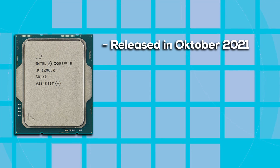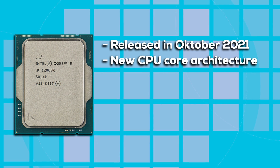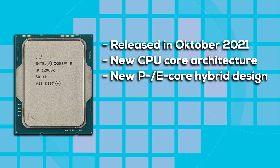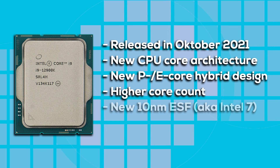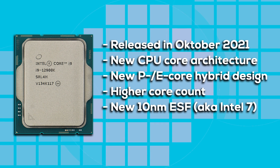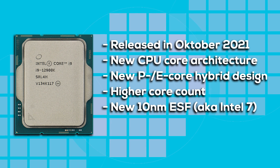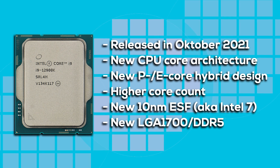Intel released Alder Lake in October of 2021, almost exactly two years ago, and Alder Lake was an entirely new generation. It introduced a new CPU core architecture — if we are precise, it even introduced two new CPU core architectures with its P and E core hybrid design, which also resulted in a huge increase in core count. Alder Lake was produced in Intel's latest 10nm enhanced superfin process node, which then got renamed to Intel 7, after years of being stuck at 14nm — a big jump for the process node. Only the clock speeds didn't really increase versus the previous generation, but that didn't negatively impact its performance. Alder Lake also introduced a new socket and DDR5 memory support. The point is, Alder Lake hits three out of the four areas and was very clearly a new generation.